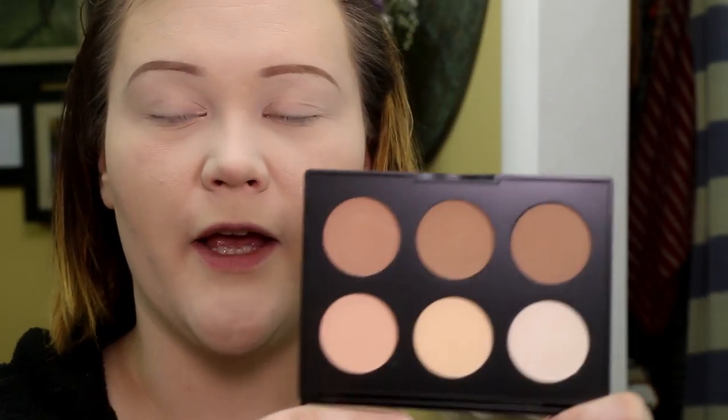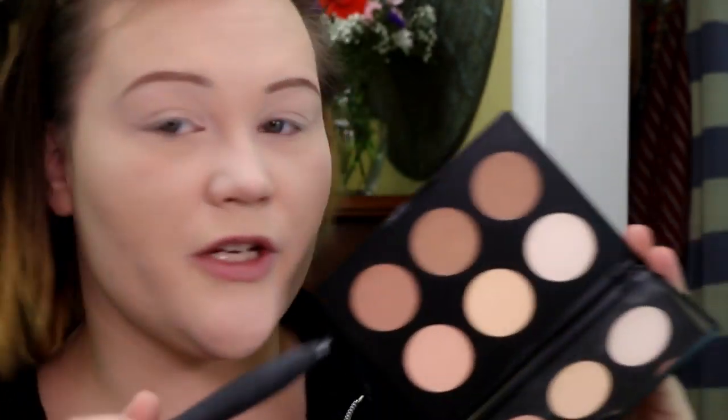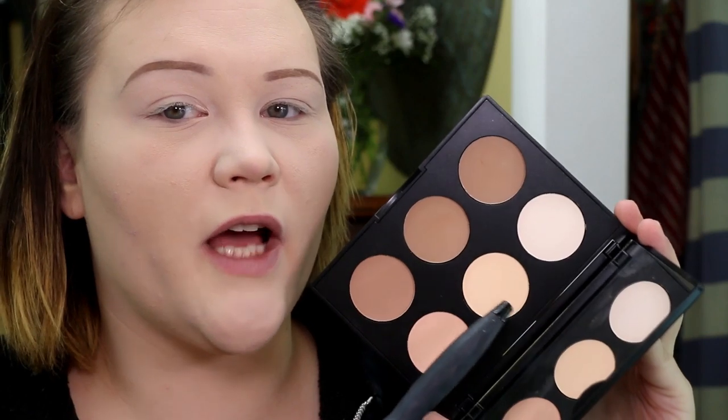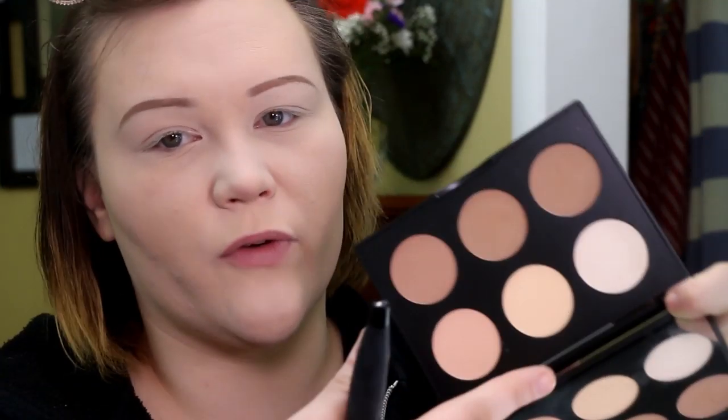Now let's move on to this MAC Studio Fix Sculpt and Shape Contour Palette — I'm so excited about it. Look at these colors; this is so pasty-people friendly. They have three different undertones represented: a more white neutral, a yellow, and a pink undertone — and the bronzers correlate. I've never seen a palette arranged quite like that. With that being said, the undertones are a little too rich for me — the yellow is a little too yellow, the pink is too pink, so I'd never really use those on their own. These two shades in color remind me of my Park Ave Princess palette, but with more yellow and pink. I might try to mix them with the white shade.